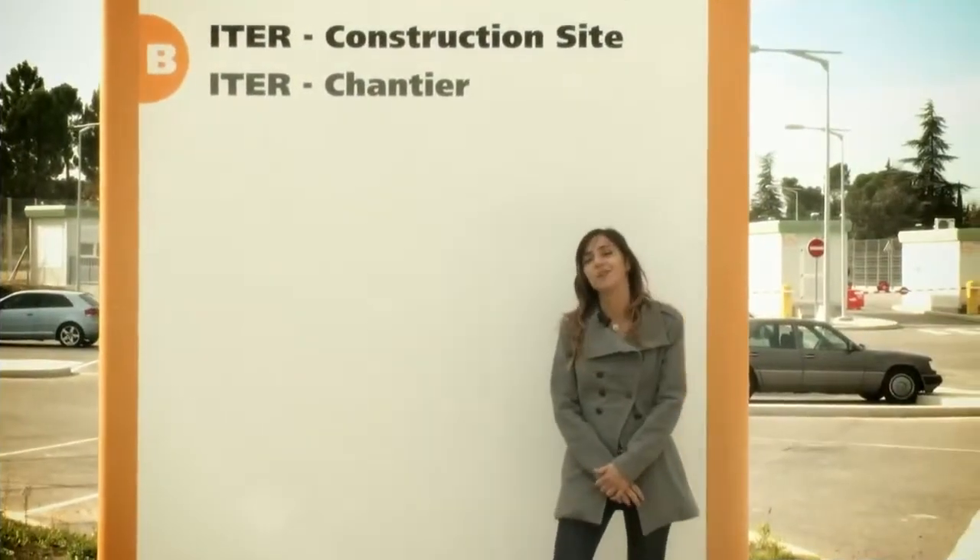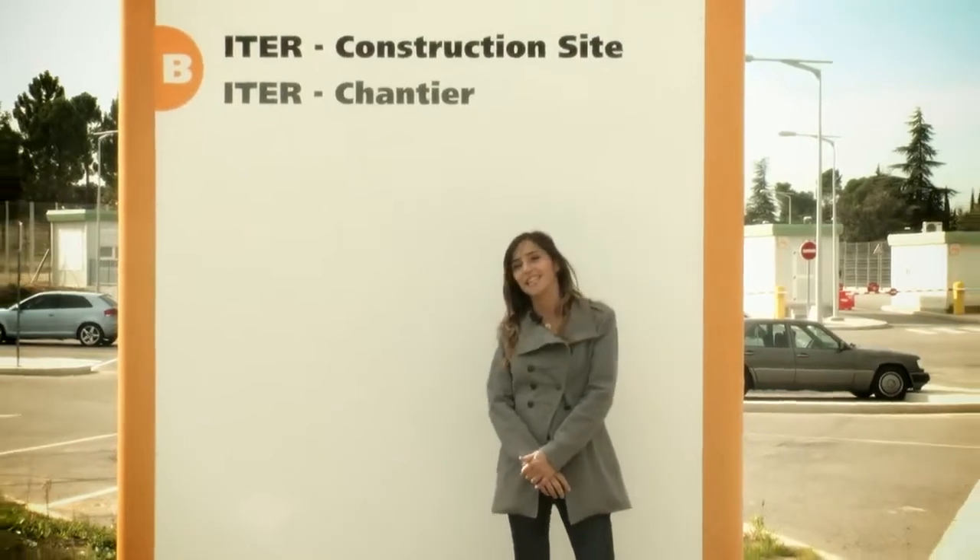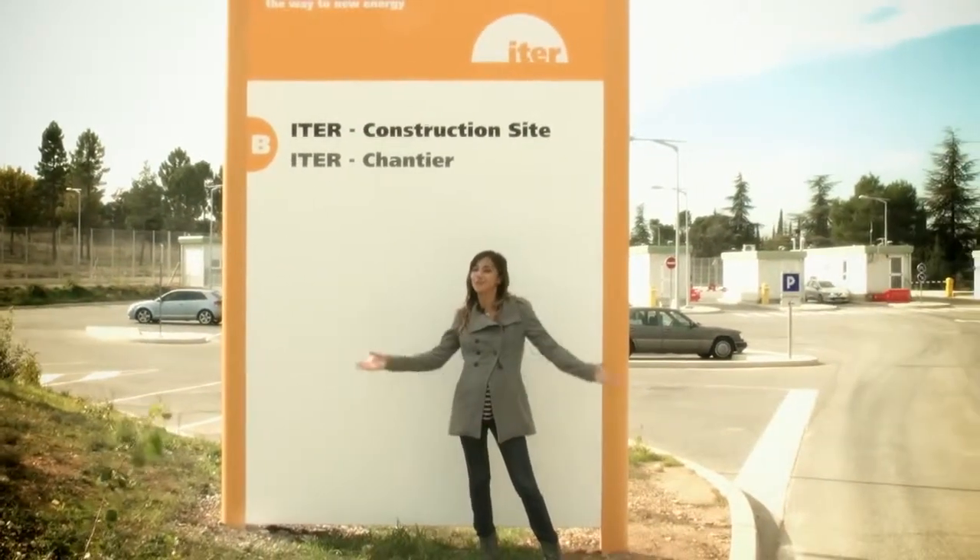Voilà, the visit has come to an end. Thank you for your interest in ITER. Hope to see you again very soon. À bientôt!